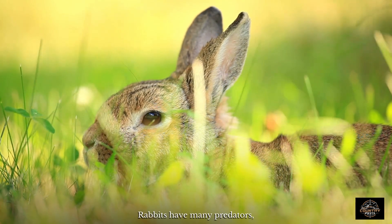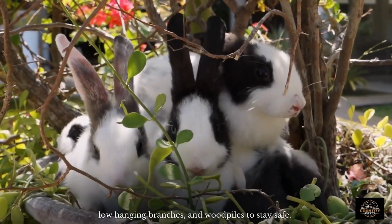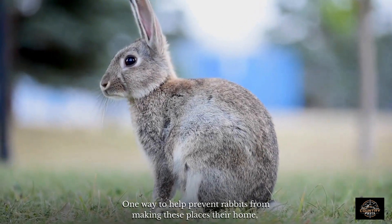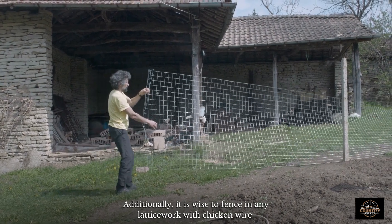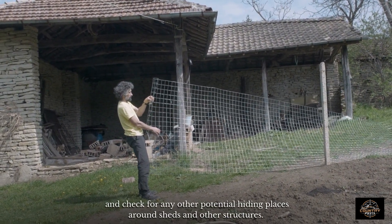Rabbits have many predators, so they tend to seek out hiding places such as bushes, low-hanging branches, and wood piles to stay safe. One way to help prevent rabbits from making these places their home is to remove these shelters and create wide open spaces. Additionally, it is wise to fence in any latticework with chicken wire and check for any potential hiding places around sheds and other structures.